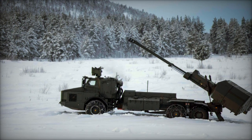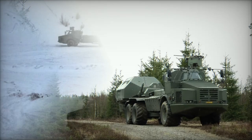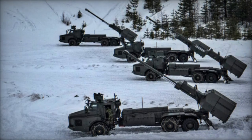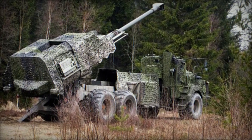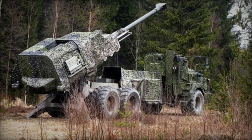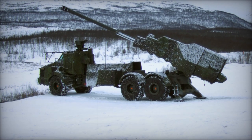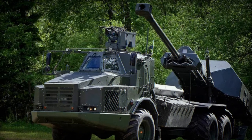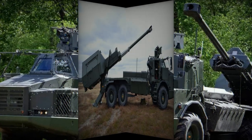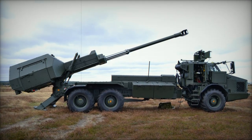With a range of up to 30 km for standard rounds and up to 50 km for extended-range projectiles, the Archer offers significant standoff capability. This range, combined with its fast firing rate and precision, makes the Archer a formidable asset in both conventional and unconventional warfare. The system places a strong emphasis on crew safety, featuring an armored cabin that protects personnel from potential threats, while the automated loading system reduces human error and improves operational efficiency. Its versatility also extends beyond traditional fire support roles, making it suitable for peacekeeping and humanitarian missions.